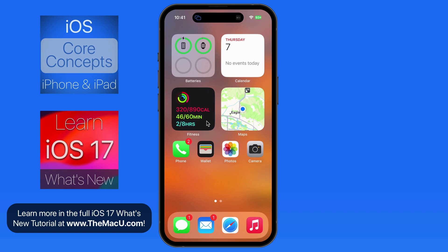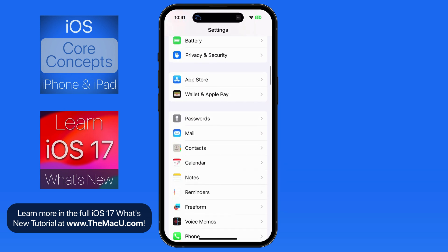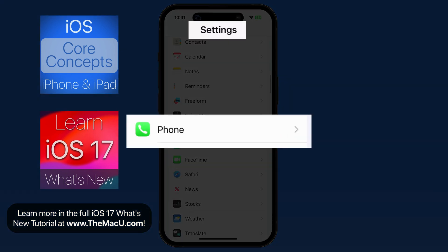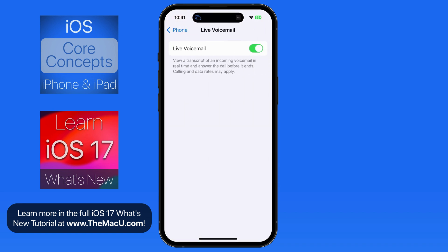Live Voicemail will be activated by default when you install iOS 17. It can be deactivated in the Phone section of the Settings app. Just turn off Live Voicemail and incoming calls and voicemails will work the same as they always have.